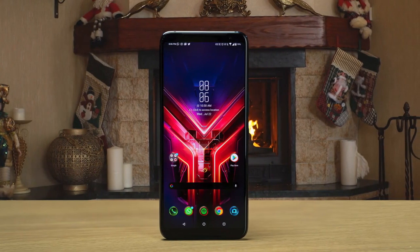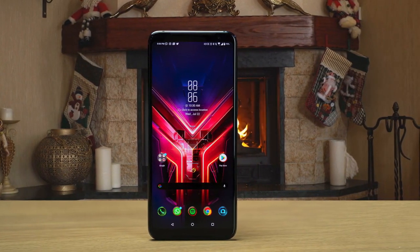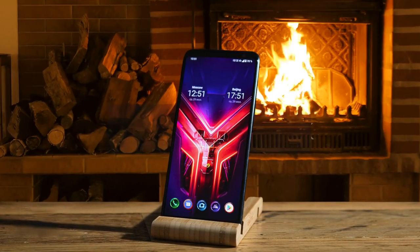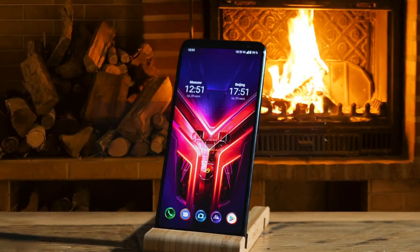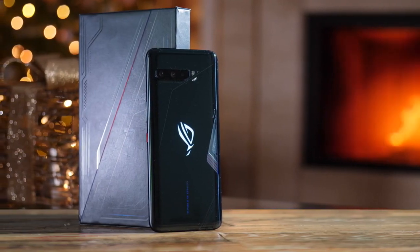With three powerful rear cameras and one high-res front camera, the ASUS ROG Phone 3 doesn't skimp on picture quality. A gaming phone lives or dies by its performance, and the ASUS ROG Phone 3 has a lot to offer in this category. One thing that consistently impressed me about the ASUS ROG 3 was its battery life — it can last up to 14 hours, which is amazing.